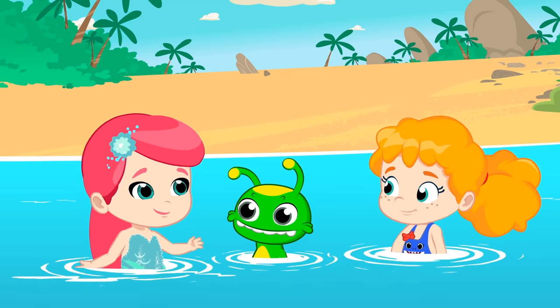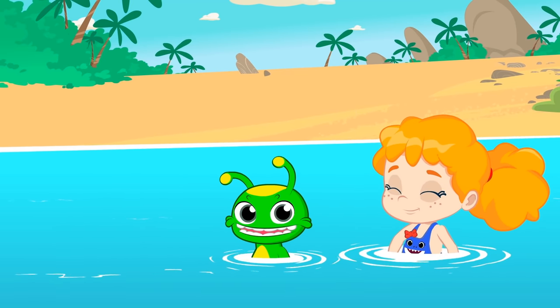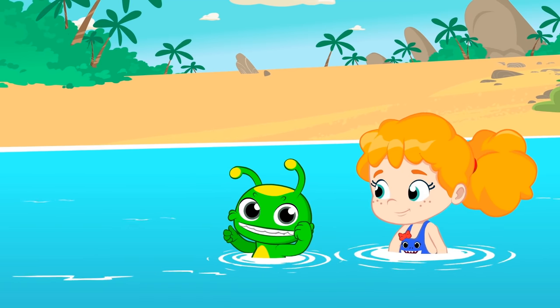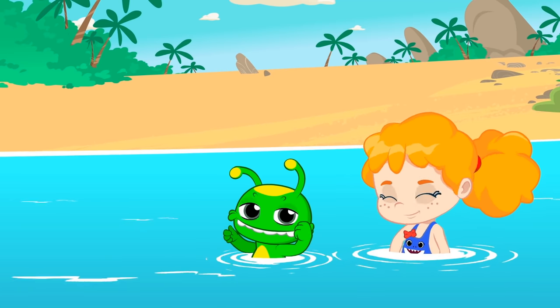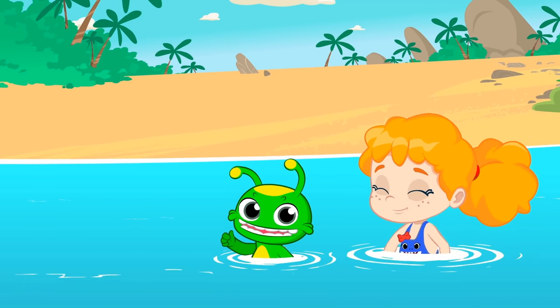Goodbye, mermaid. We promise to recycle all the plastic at home so that it doesn't end up in our oceans. Right, children? Remember, children: say no to throwing plastic away. Say yes to recycling it.